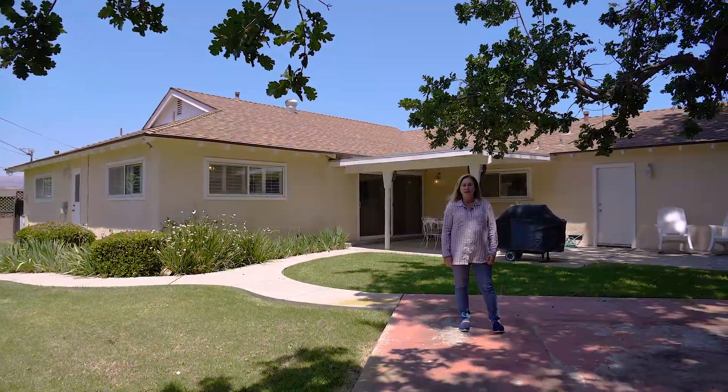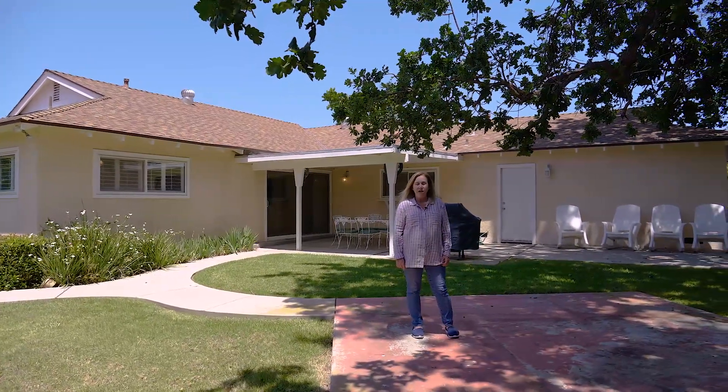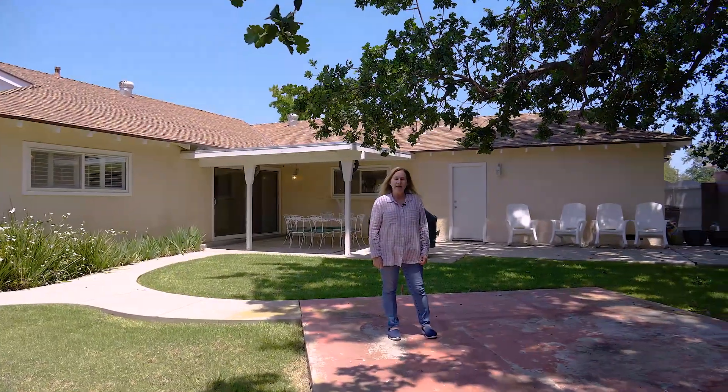This home has some nice upgrades including dual pane windows, plantation shutters, an updated master bath, and many other things. If you would like a tour of this home, you can give me a call — Amy Gandell, Pinnacle Estate Properties, 805-208-2043. We'll be talking real soon.